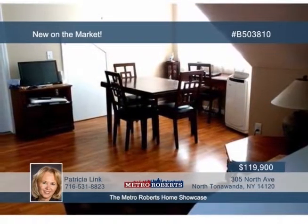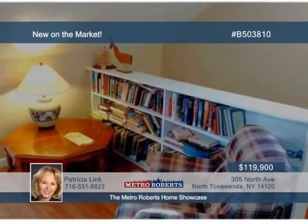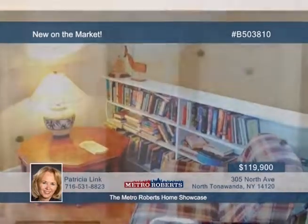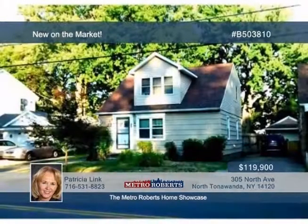Recent updates have been made to the roof, windows, hot water tank, furnace, and new glass-block basement windows. You even get a fully fenced backyard with a covered porch. Call Patricia Link now and arrange your showing.